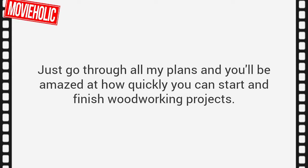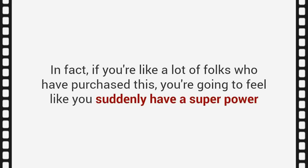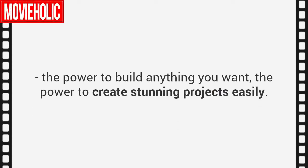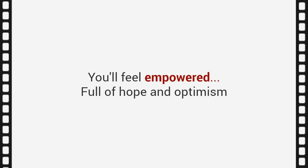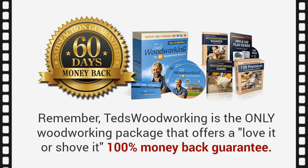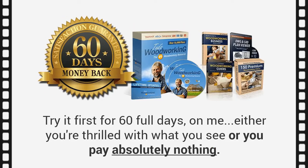Here's my promise to you: just go through all my plans, and you will be amazed at how quickly you can start and finish woodworking projects. You're going to feel like you suddenly have a superpower — the power to build anything you want, the power to create stunning projects easily. Just imagine having complete freedom to build any project you want and never having to spend a dime on worthless DIY magazines or overpriced furniture again. You'll feel empowered, full of hope and optimism, and experience the joy and satisfaction of knowing your project will turn out exactly the way you want.